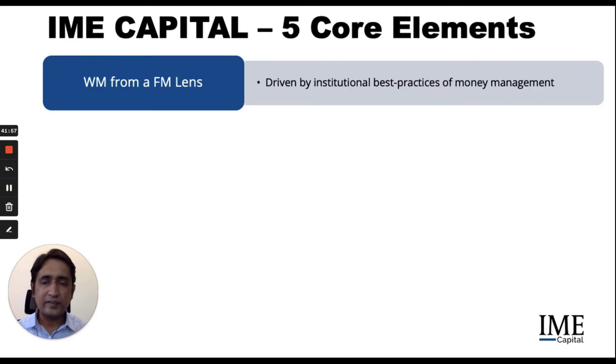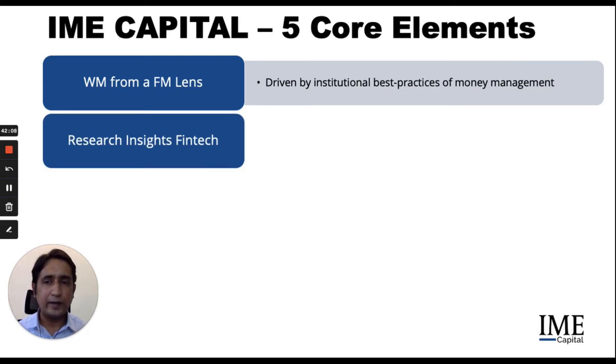Wealth management from a fund management lens is basically what this course has been about — where we are trying to focus you to shift your practices of money management towards institutional best practices of how money is managed.